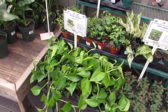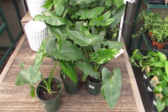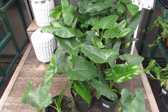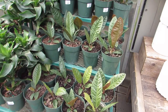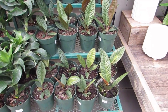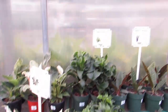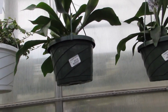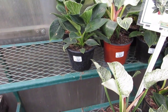Magical ruby peperomias! Pothos. Sharp lobe philodendrons are $109.99 — pretty. Bird's nest anthuriums — they are so cute. Zebrina and birkins. Oh, look at the pretty staghorns up there, $24.99 — so pretty!